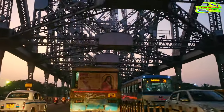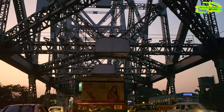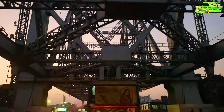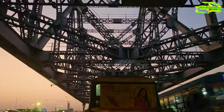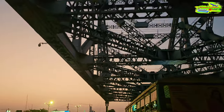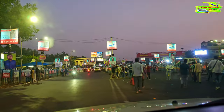The bridge is a cantilever truss bridge, one of the longest of its type in the world. It doesn't have any pylons or towers and is supported by two main towers at each end. Howrah Bridge is a vital transportation link serving as a gateway to Kolkata from Howrah district. It carries a daily traffic load of over 100,000 vehicles and countless pedestrians, making it one of the busiest bridges in the world.